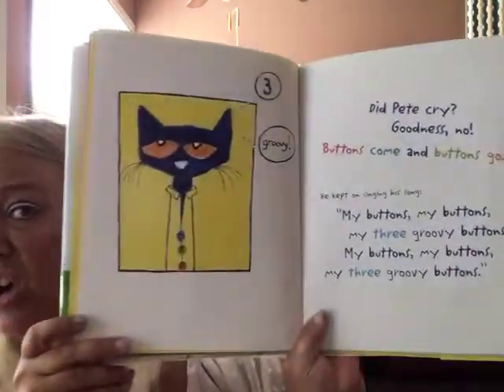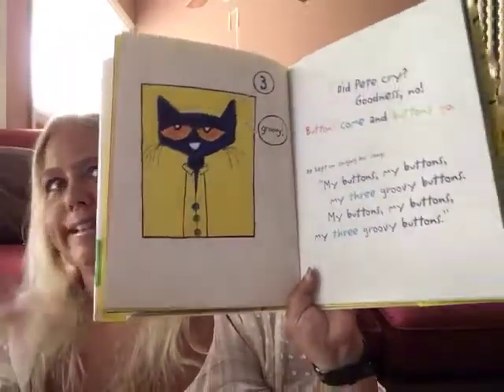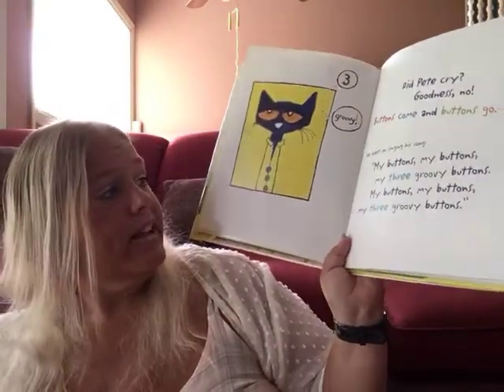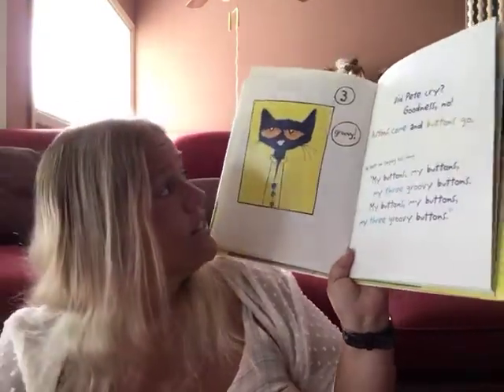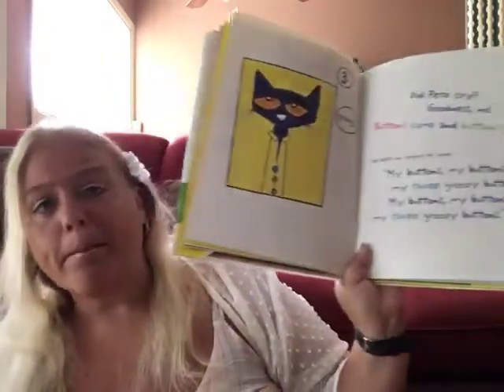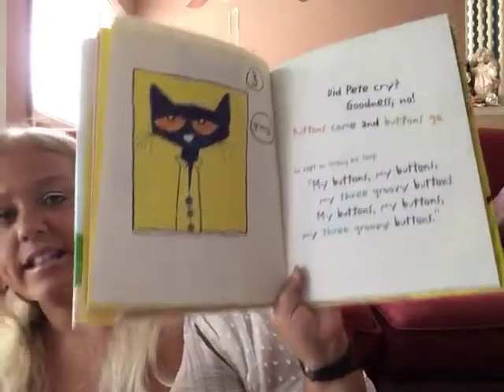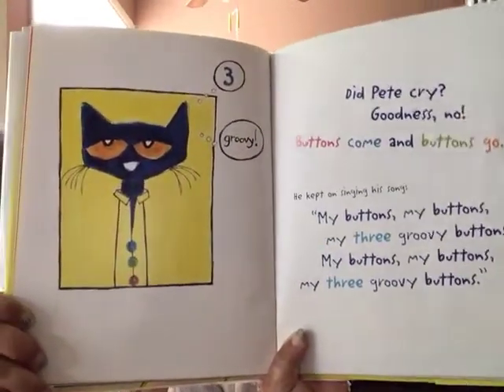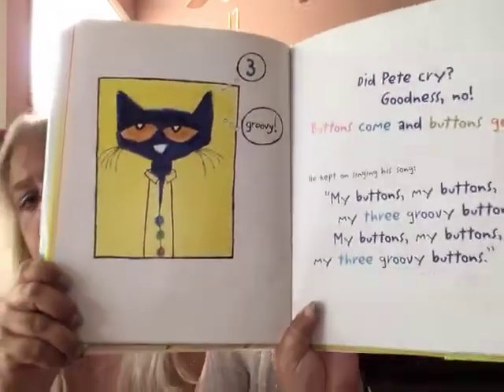Did Pete cry? Goodness no! Buttons come and buttons go. He kept on singing his song — he says groovy! My buttons, my buttons, my three groovy buttons. My buttons, my buttons, my three groovy, groovy, groovy buttons.